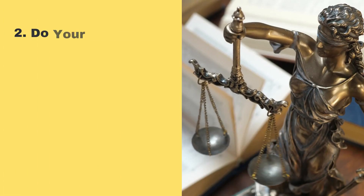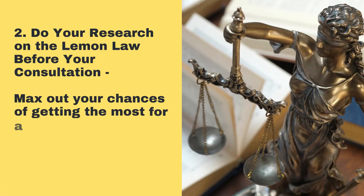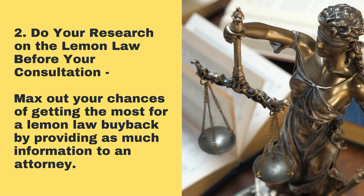2. Do your research on the Lemon Law before your consultation. Max out your chances of getting the most for a Lemon Law buyback by providing as much information as possible to an attorney.